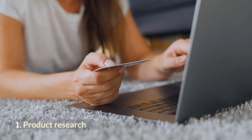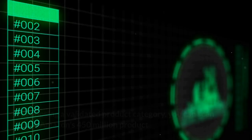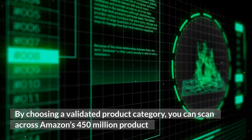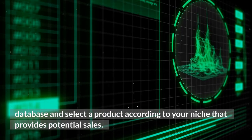1. Product Research. With this amazing tool, you can find your first winning product. By choosing a validated product category, you can scan across Amazon's 450 million product database and select a product according to your niche that provides potential sales.